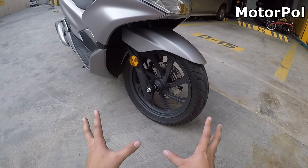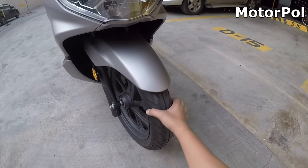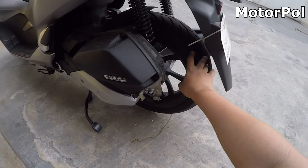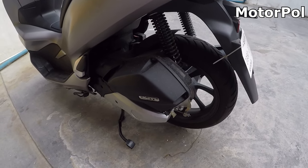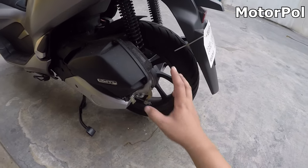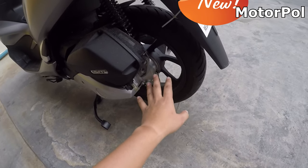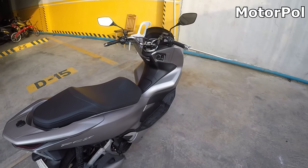Sa brakes, wala pa akong binabago — stock pa rin. We have ABS on the front. Yung rear niya hindi ABS — naka drum brake pa rin siya. Pero yung performance ng brakes niya napakaganda pa rin, maganda pa rin gumapit. Mas maganda sana kung front and rear ABS na siya — mas safe sana kung naka dual ABS siya.